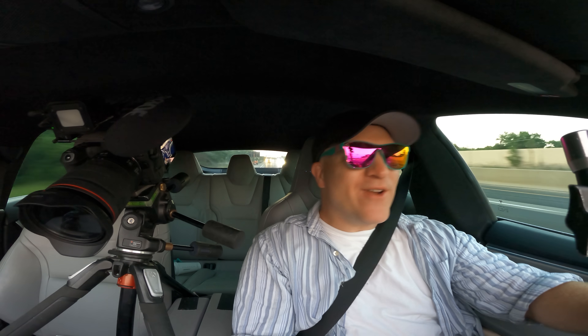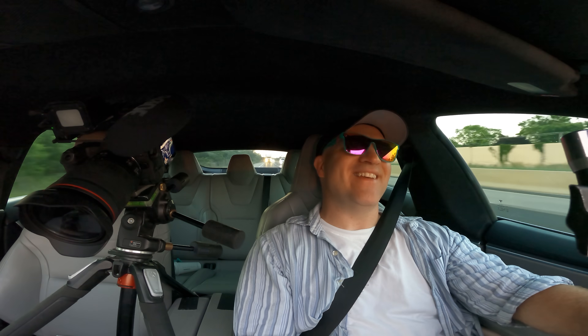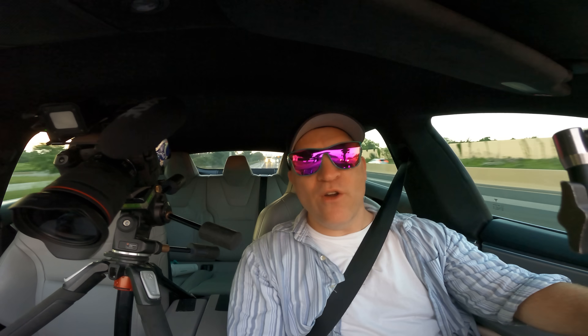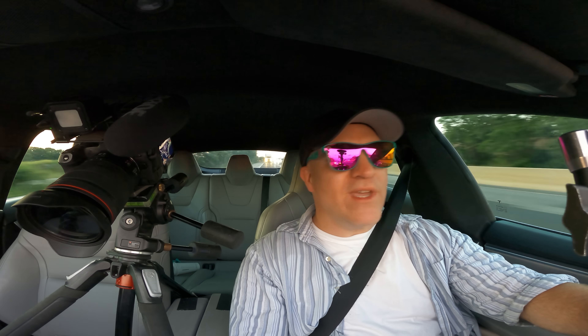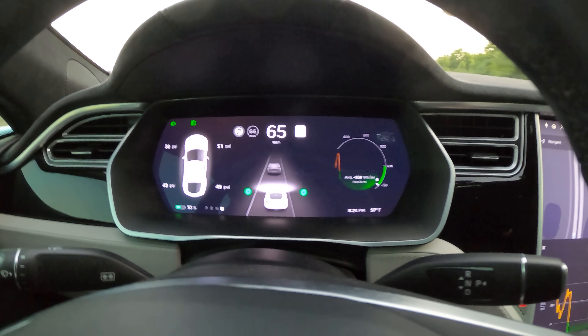We just hit 50% battery charge — that is absolutely amazing. This was a success. Still regenerating at 65,000 watts. There are no warnings, nothing feels wrong with the car. At this rate we could drive until we reach 100% battery, which would be about 50 more miles. I can't say enough how awesome this is.